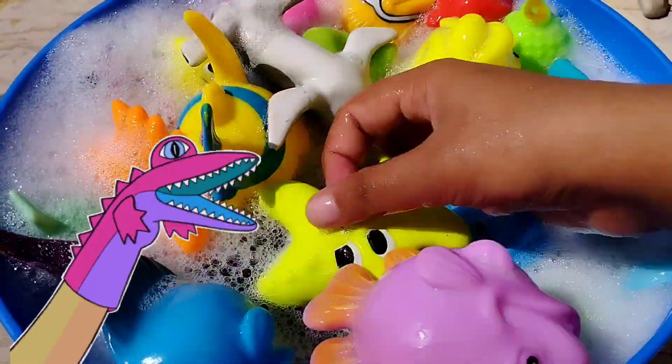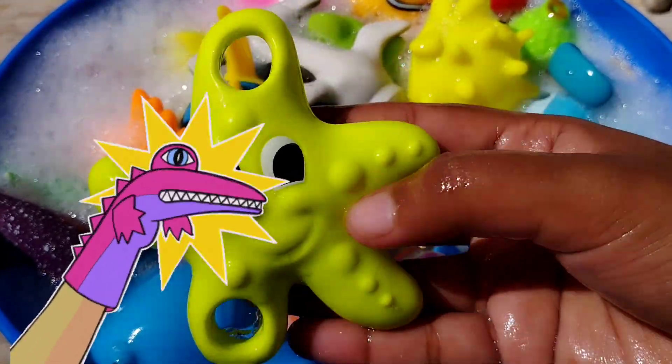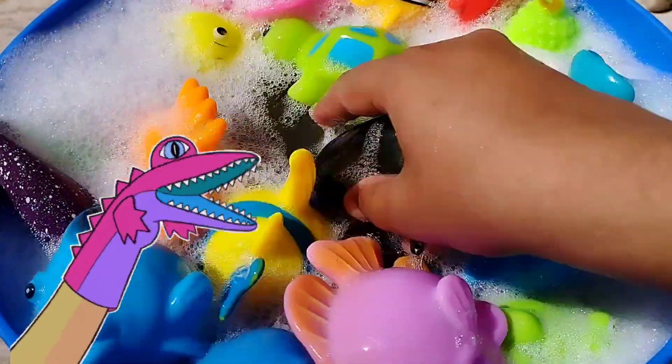Today we have a lot of sea animals. The first one is a starfish. This is a starfish.